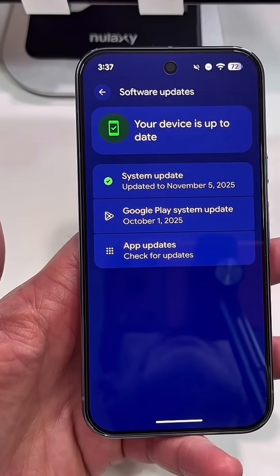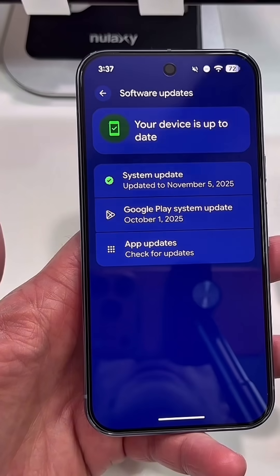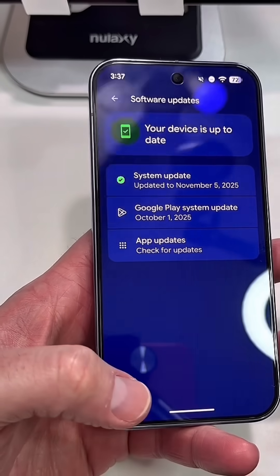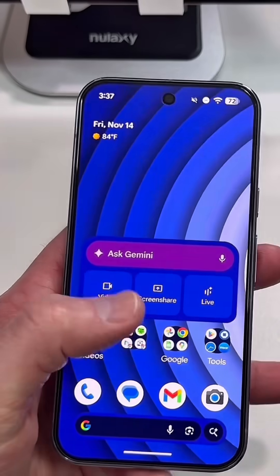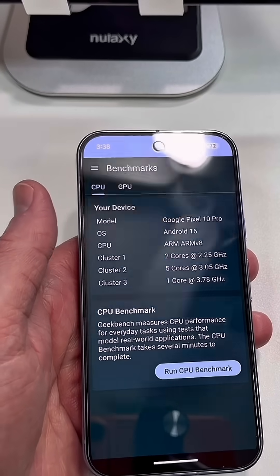You can tell we're updated to the November security patch, and unfortunately the Google Play system update is still on October. I just checked it — not available. It is what it is. Let's see if this update improved the GPU.